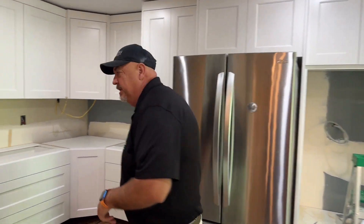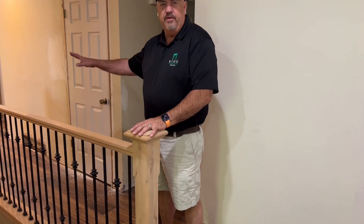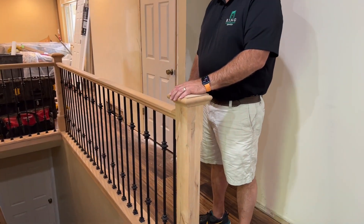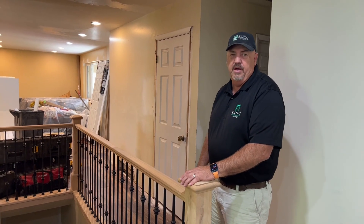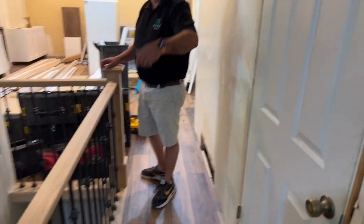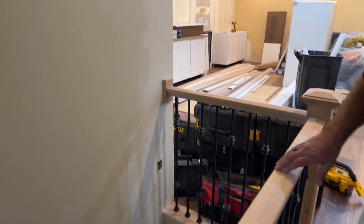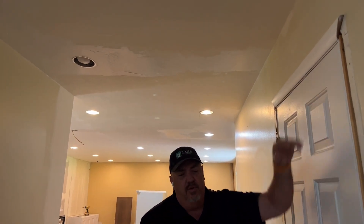We've redone all the railing — remember there used to be really crappy railing right here. This is wrought iron with alder wood, and the stain looks great with the floor. There are new square holes and it looks so much nicer. If you remember, there was a whole bunch of walls and a coat closet over there — we've gotten rid of all of that. She had us put an outlet in right here because she likes to decorate the railing for the holidays, so she can plug in and have LED lights on her railing.